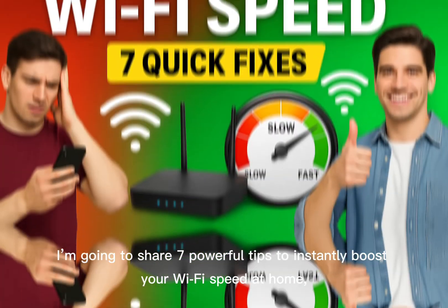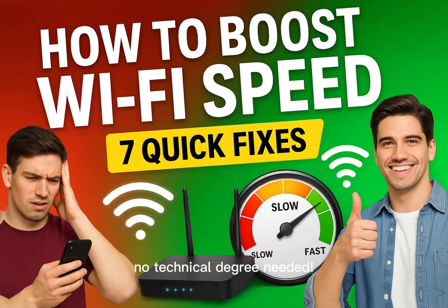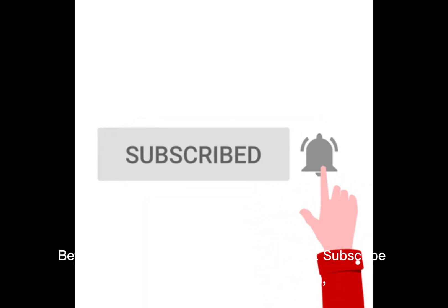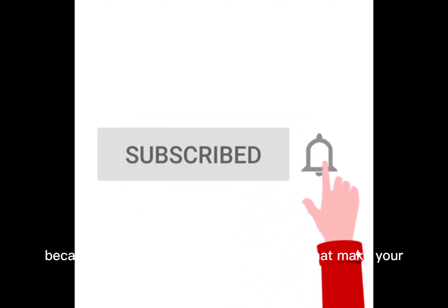Today I'm going to share 7 powerful tips to instantly boost your Wi-Fi speed at home — no technical degree needed. Make sure you hit that subscribe button and turn on the bell icon, because every week I share simple fixes that make your life easier and smarter.